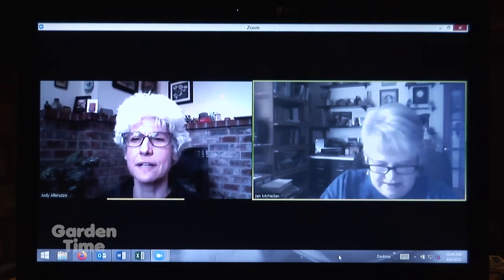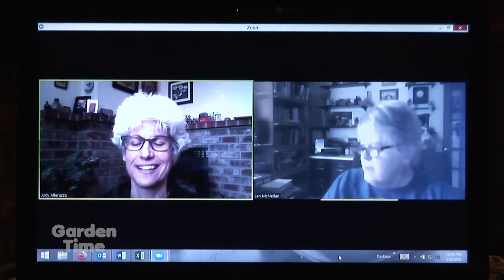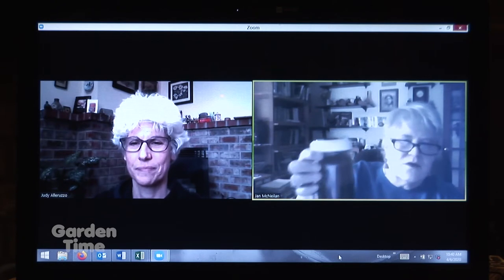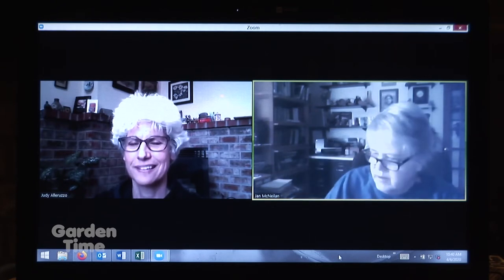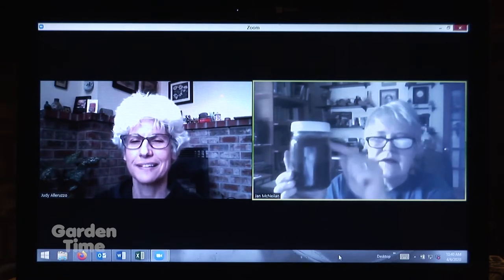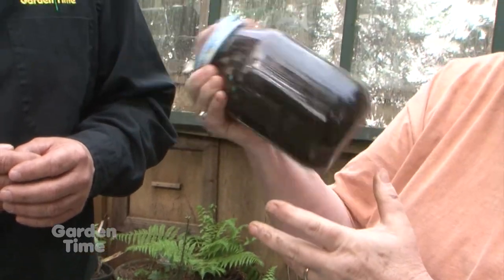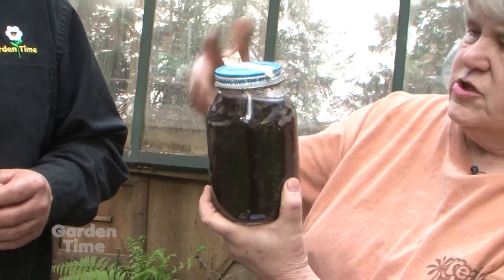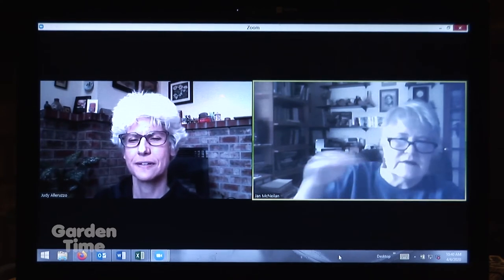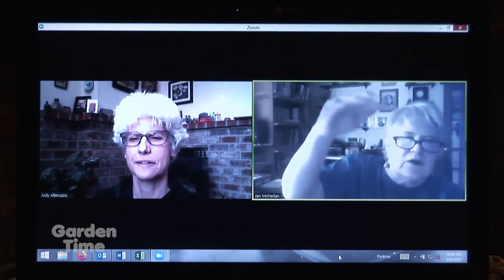You have some interesting experiment we could do with our soil texture. It's called a soil shake. What you do is fill a jar about halfway up with soil and then with water, shake it quite a lot — longer than you want — and then let it sit for a day or two. You'll see the sand, the silt, the clay, the water, and then on top will be floating organic matter.